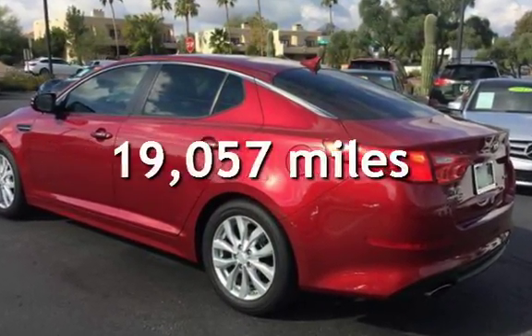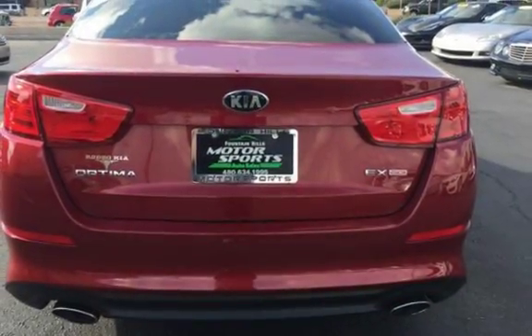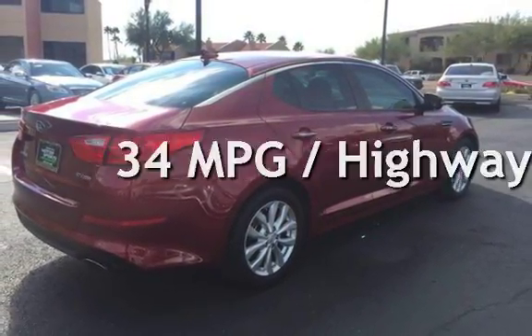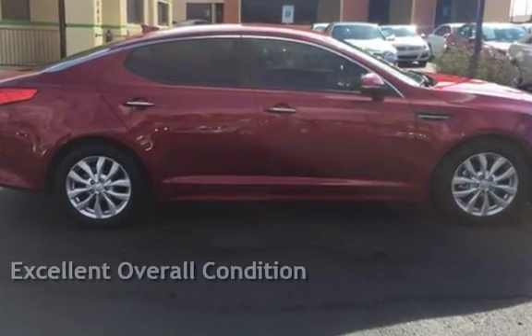This Kia is a great value with less than 20,000 miles on the odometer. Estimated fuel economy for this vehicle is 23 miles per gallon in the city, and 34 miles per gallon on the highway. This vehicle is in excellent overall condition.